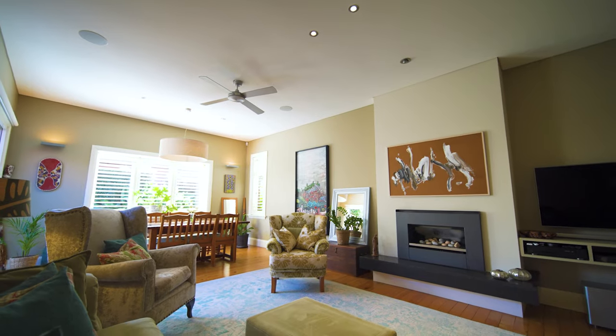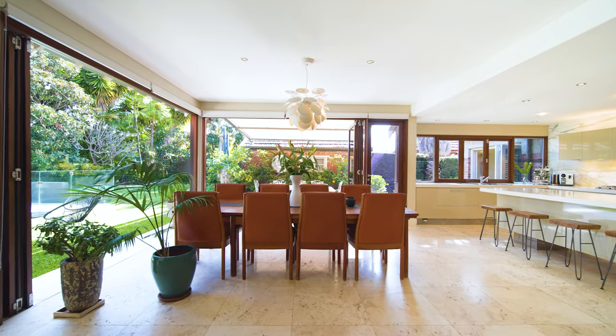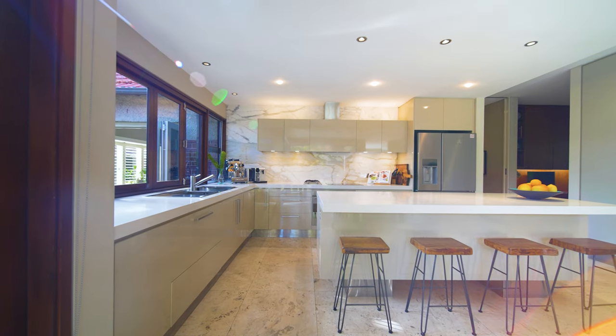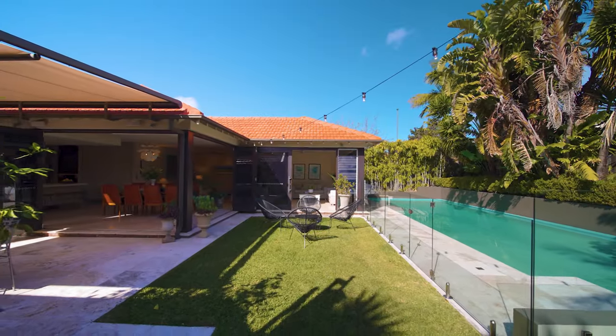There is a large combined formal lounge and dining room, and a grand open-plan family area which embodies the living room, dining room, and casual living, along with a central luxe polyurethane and stone kitchen featuring a beautiful island bench and a Calacatta feature marble splashback wall. There is also a dedicated family room flowing to the garden and pool area.